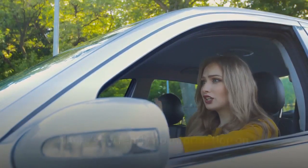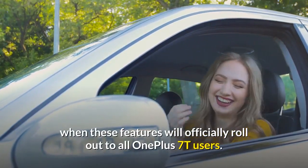There's currently no information on when these features will officially roll out to all OnePlus 7T users.